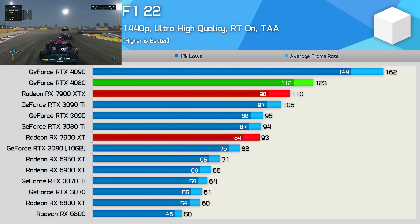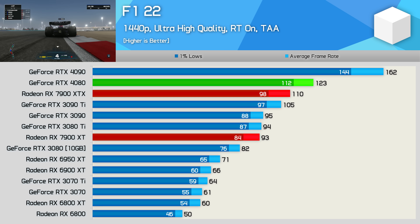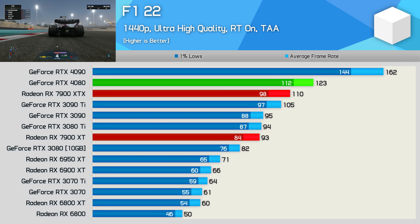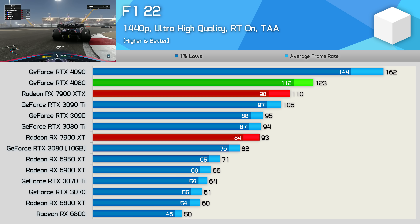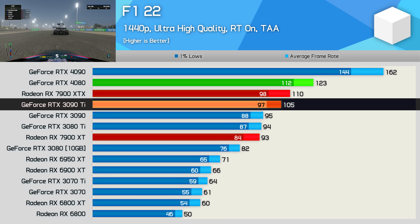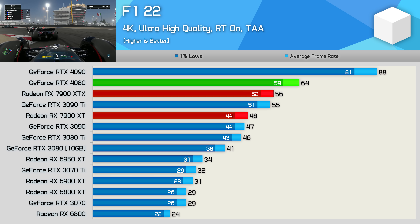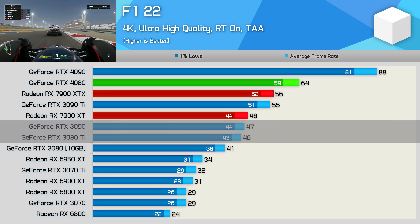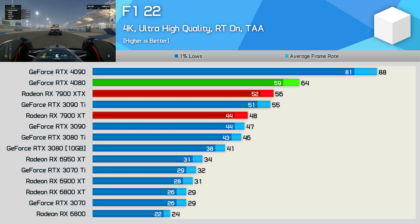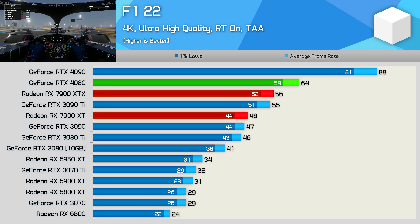The F1 22 results look very disappointing, as this game enables ray tracing by default when using the ultra high quality preset. While RDNA 3 has made great strides here, it's still at least a generation behind Nvidia when it comes to RT performance. As a result, the 7900 XT was only able to match the 3080 Ti and 3090, making it 11% slower than the 3090 Ti and 15% slower than the 7900 XTX. Even at 4K, the margins are very similar — again basically matching the 3080 Ti and 3090, and 13% slower than the 3090 Ti.